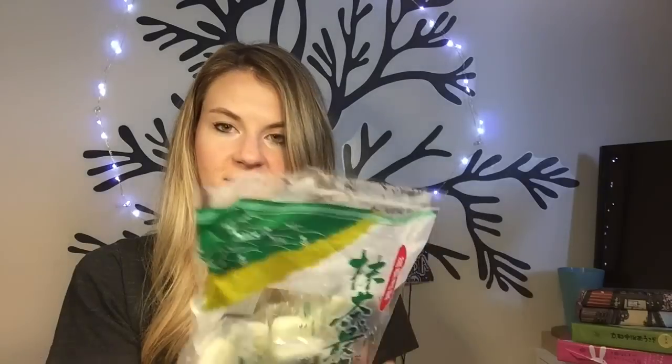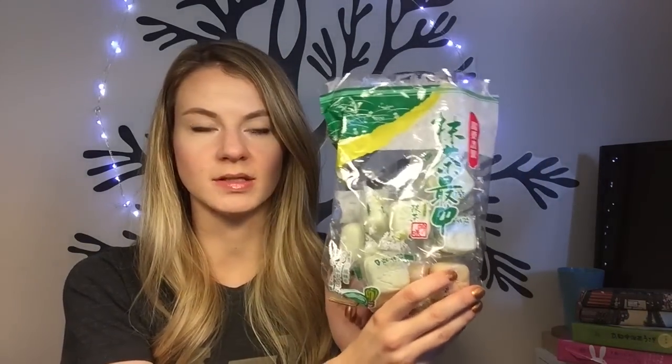I also got this pack of Sailor Moon masks. I got these snacks at Don Quixote - they are little rice wafers with green tea flavored stuff inside. They're not that good but yeah. And I actually bought three boxes of these chocolates. These are like my favorite thing ever - the chocolate is so good and these cost almost double in Canada. You can buy them at Asian supermarkets but yeah, I ate the other two already.